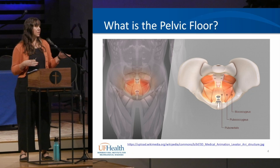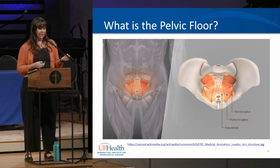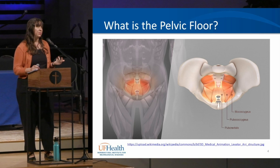The pelvic floor is a group of three layers of muscles at the bottom of our pelvis. These muscles are really important — they help us with sexual and respiratory functions, manage blood flow and excess fluids, act as sphincters to our bowel and bladder to help us hold in stool and urine, support the organs in our abdominal cavity, and give us stability for movement.